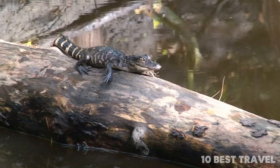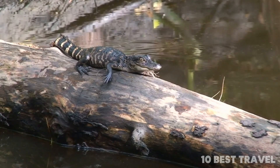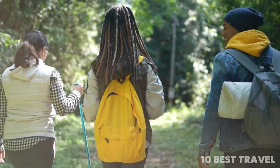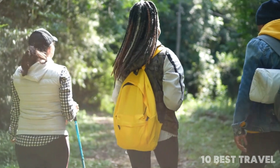The Anhinga Trail is where you can spot cold-blooded gators basking in the sun and the eponymous Anhinga lying in wait for their prey. You can even head out on a nocturnal walk with a ranger.